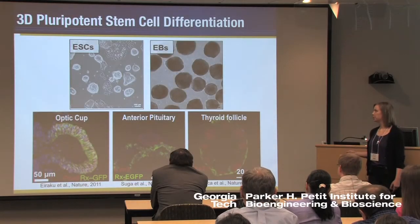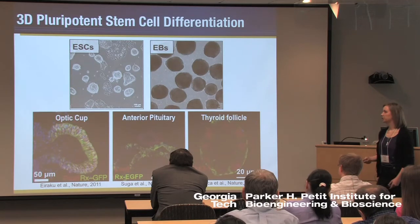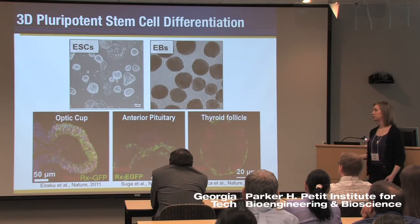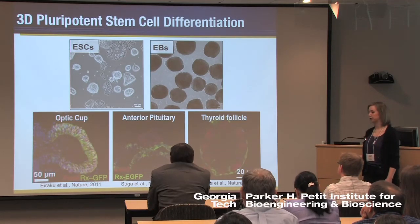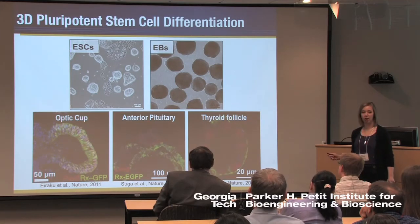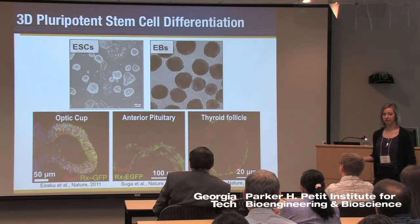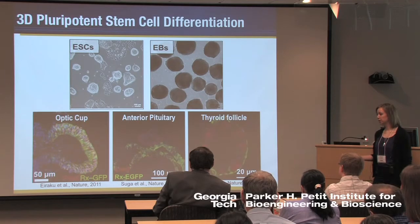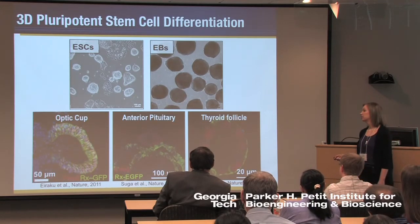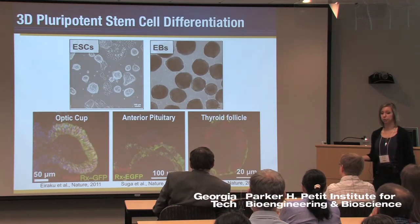Perhaps even more interesting is that when embryonic stem cells are aggregated into a three-dimensional structure, they actually form their own three-dimensional microenvironment. The cells associate with one another and undergo different types of remodeling. Three striking examples from the past year show that with very minimal manipulation in culture, these stem cells underwent morphogenesis and formed structures that were structurally similar, expressed many of the same markers, and in many cases were functionally similar to native tissues. This is potentially very interesting for understanding how to actually form tissues for regenerative therapies.